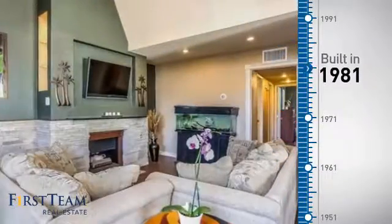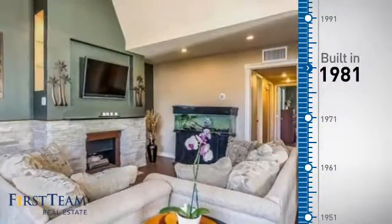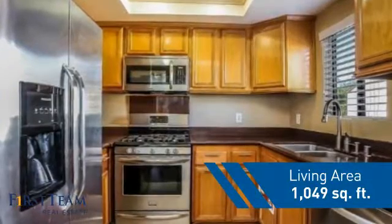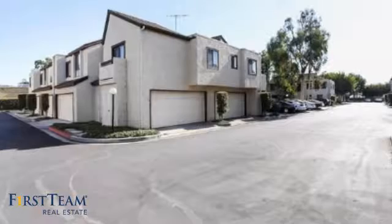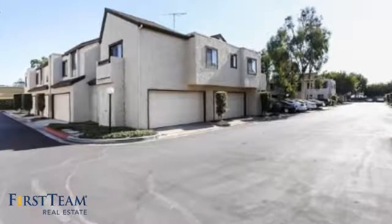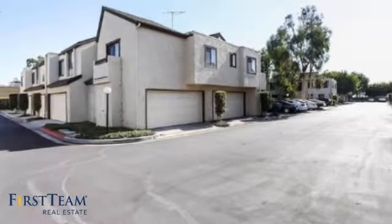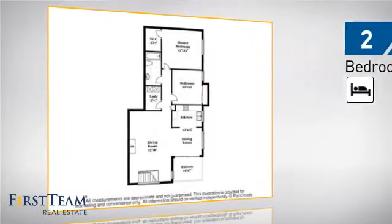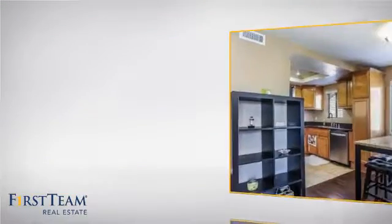This property was built in 1981, and features over 1,000 square feet of living space, giving you a spacious layout to play host or kick back and relax after a long day. Inside, you'll find two bedrooms, so you always have a private space to come home to, as well as one full bathroom.